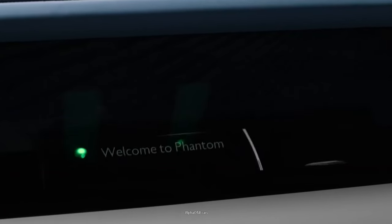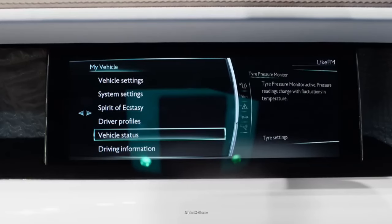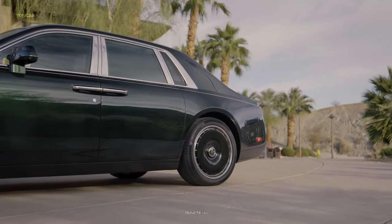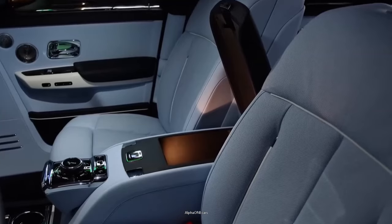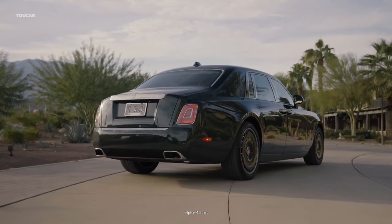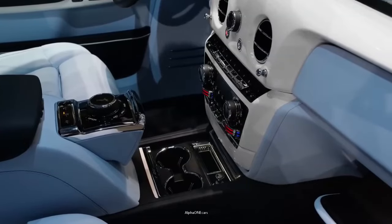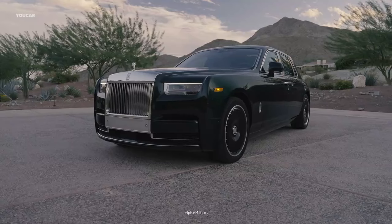The luxury vehicle is powered by a twin-turbo V12 engine, paired with an 8-speed automatic transmission. The Phantom has been a fixture of the automotive landscape for almost two decades, representing the pinnacle of exclusivity and opulence. Typically, Phantoms are the largest and most luxurious cars in Rolls-Royce's catalog, and in certain eras, the company would only sell Phantoms to its most distinguished clients.